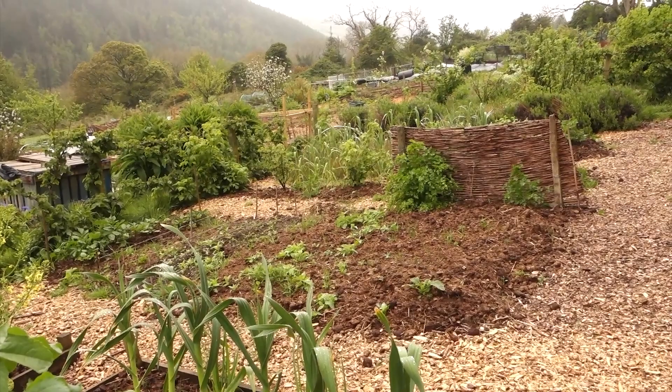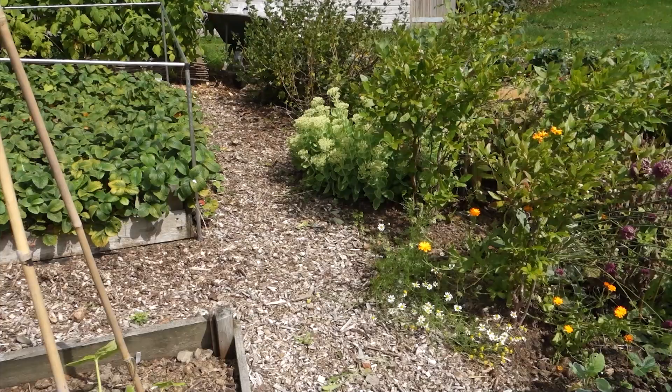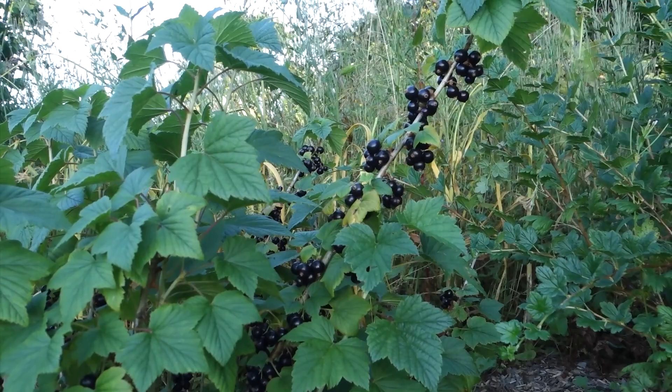If I leave the soil completely exposed here it washes down the slope — I know this because my very first plot was further down the field and the topsoil down there is much deeper than it is up here. So I use mulch. I've created beds and pathways to try to keep the soil in the beds, and I also use a system of polyculture, which involves lots and lots of different plants including perennials and annuals, to make sure the soil stays where it needs to be.